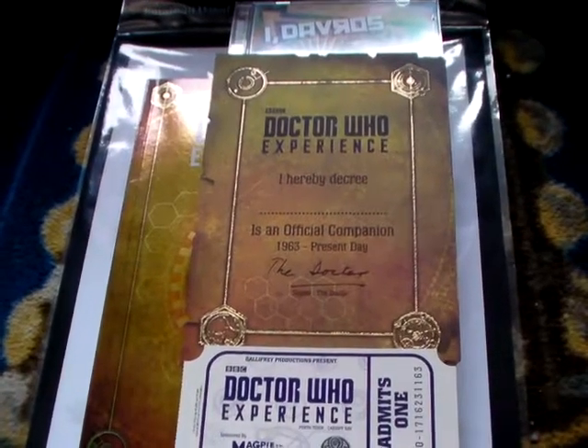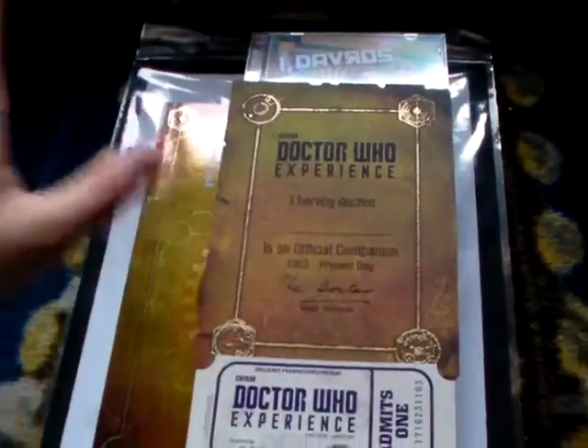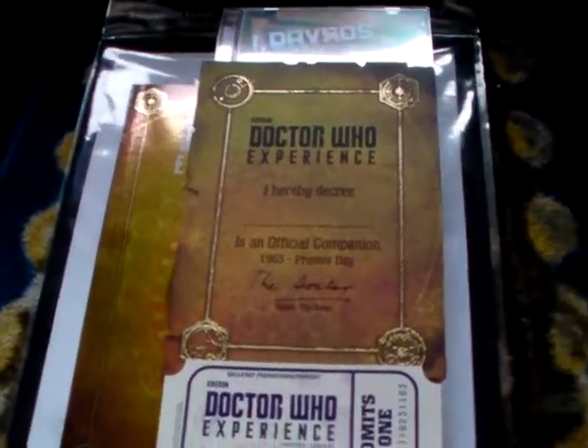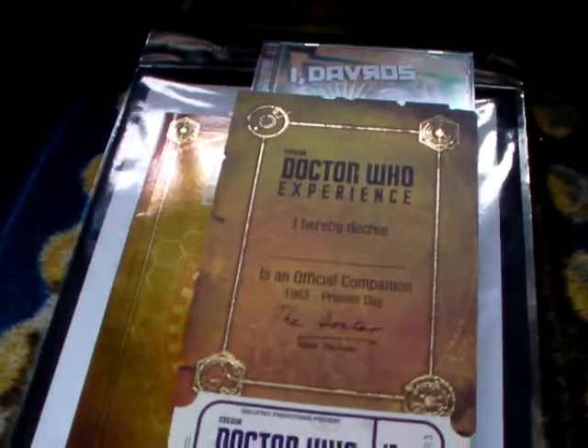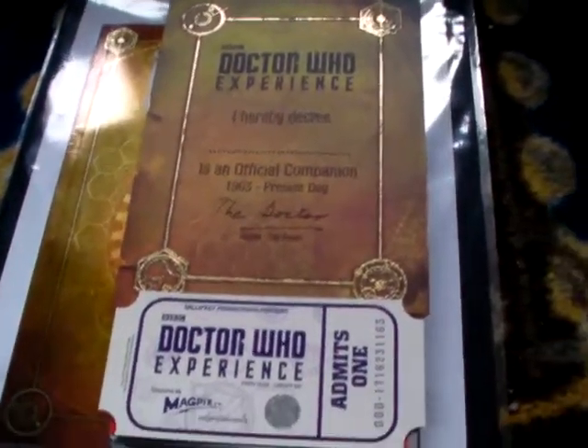It was a lot of fun. The sort of guided tour thing we went through was pretty fun. There are a lot of spoilers in there, but it was good — it wasn't as corny as you might think it would be. I mean, it was a little bit corny in parts, but it was fun.